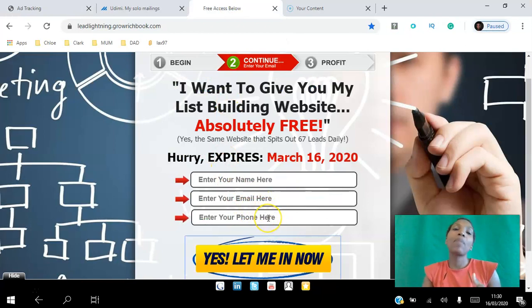Now that I have their email addresses and phone numbers, it's up to me to follow up with the leads that didn't make a decision to buy, build a relationship with them, and promote this offer or other offers to them as well. I'm absolutely delighted with the results from Stefan.